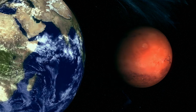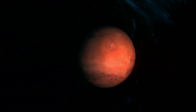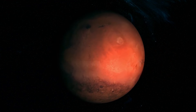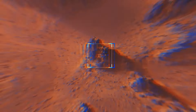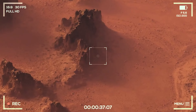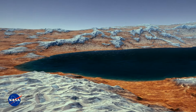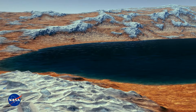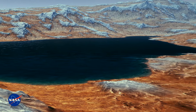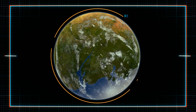Is Mars habitable? The number one concern for any living organism is space radiation. Earth has a magnetic field and a thick atmosphere to protect its surface, but Mars has neither. The planet's gravity is one-third of Earth's, so weaker gravity and a thinner atmosphere make it harder for any living being to survive. In 2013, NASA reported an ancient freshwater lake that could have been a hospitable environment for microbial life.